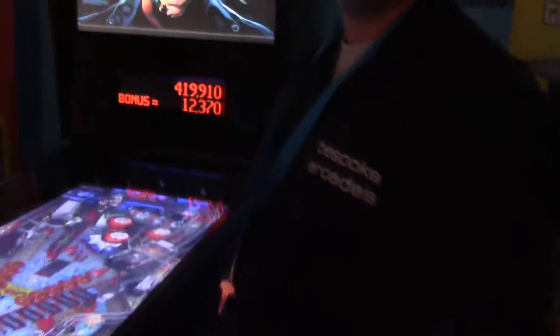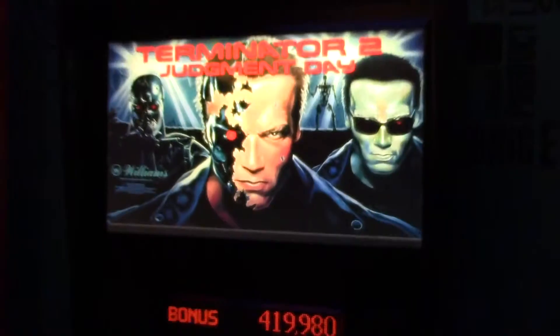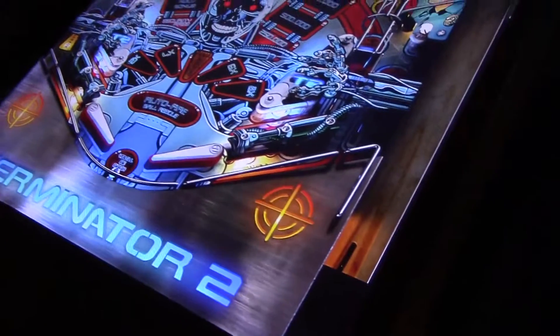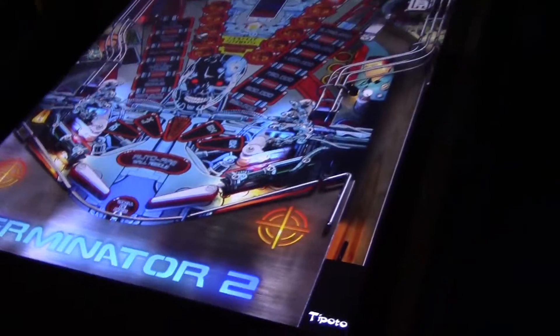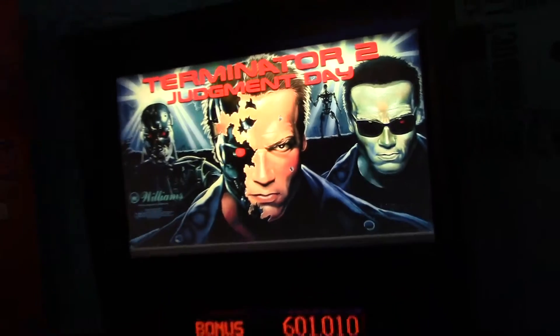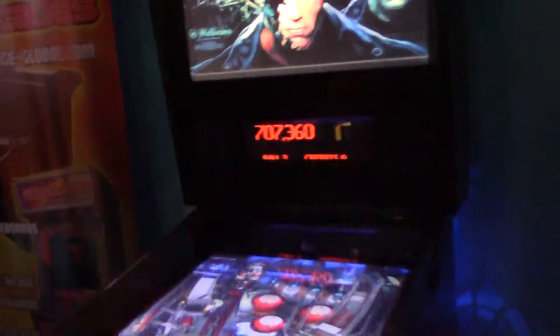For the very first time we have seen an electronic pin machine, which is right over there. It's the very first time we've seen one of these pin machines. All the classic pinball tables laid together on one LED screen in HD, nicely laid out. And this guy's playing Terminator 2 Judgment Day. I've tried this game myself and I've played Star Trek Next Generation on it.